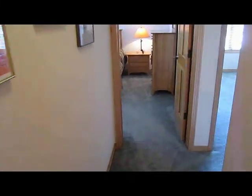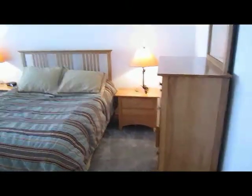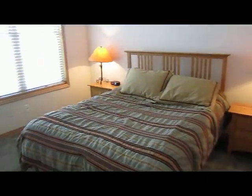Again, granite countertops. Straight ahead is the second guest bedroom — a nice large sized bedroom with vaulted ceilings. This bedroom has its own large private deck.